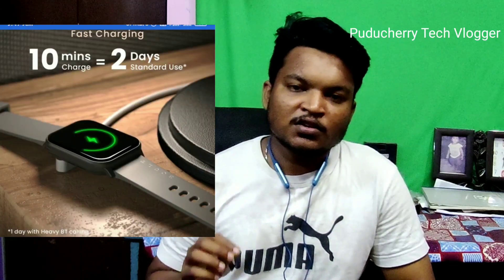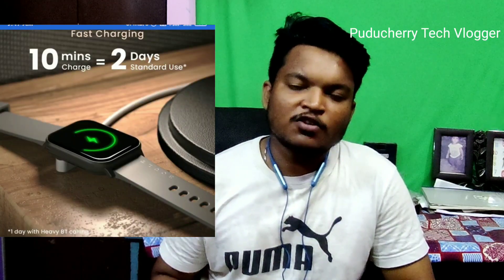Without Bluetooth calling, we can use this smartwatch without charging for longer. If you charge for 10 minutes, you can use it for standard usage for 2 days.